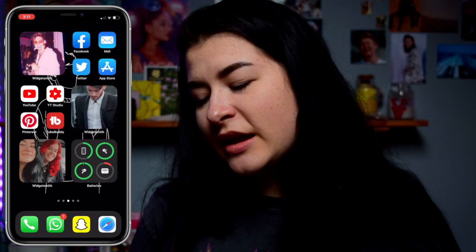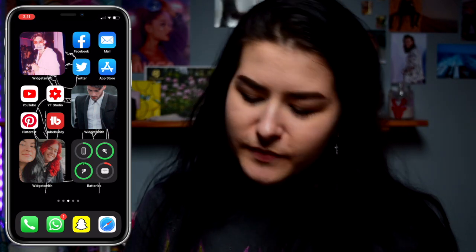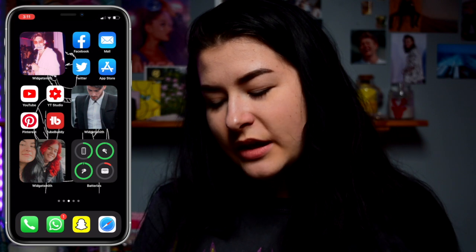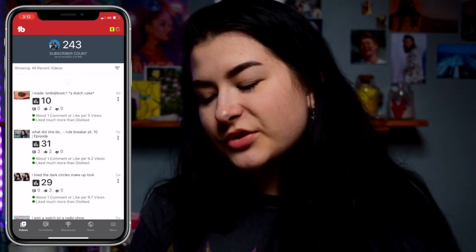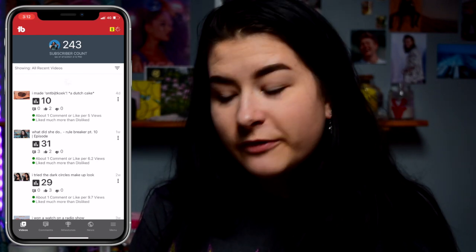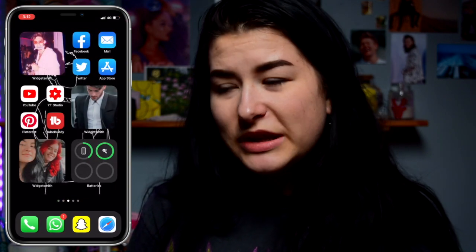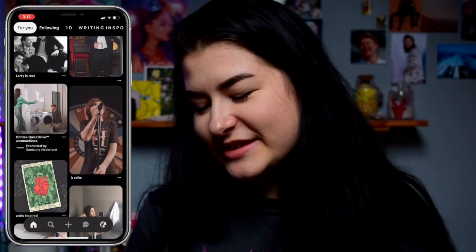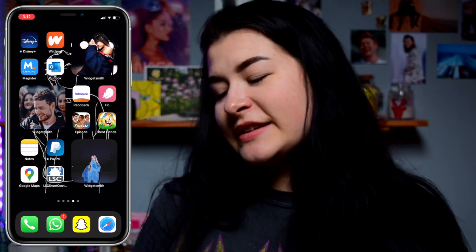Next to Facebook I have my email, then Twitter which I use way too much. Then the App Store. Underneath the picture of Niall I have YouTube, YouTube Studio, Pinterest, and TubeBuddy. TubeBuddy is an app I use to watch my stats — I can see how many subscribers I have, how many views, likes, and comments on my videos. It's quite a handy app and I've had it for a while. And of course I have Pinterest because I use it way too much.